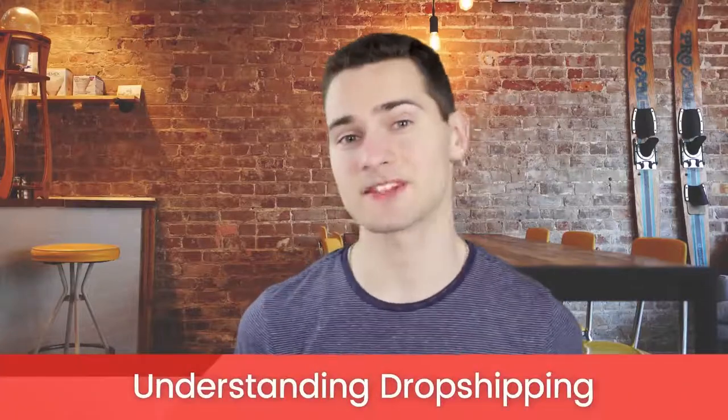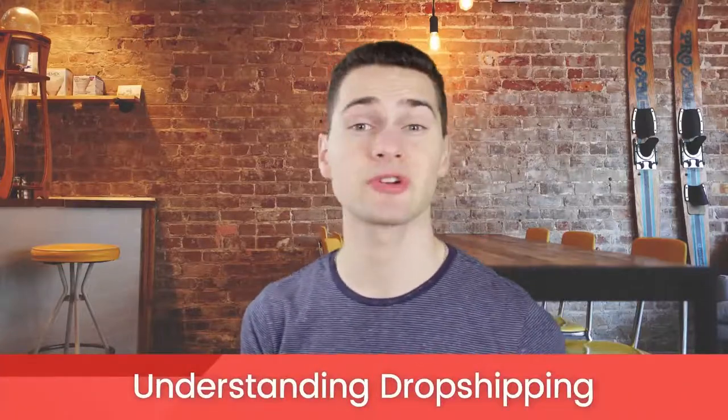Dropshipping is an exciting business model, something that entrepreneurs have been dreaming about for years. But do you know the fundamentals behind dropshipping? If not, you're in the right place. So, what is dropshipping and how does it work?